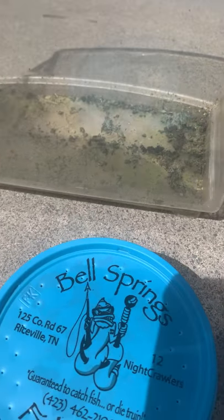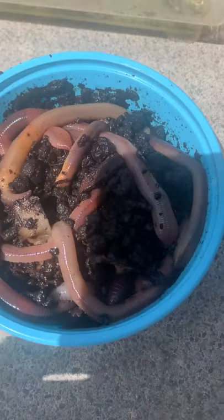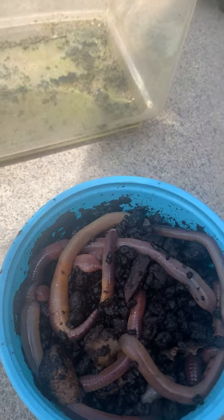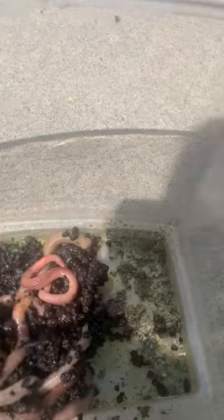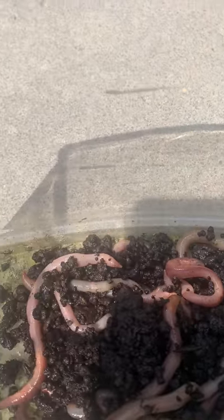Look what I have today — some earthworms, kind of cool! We're going to put these earthworms in a little habitat here. Wow, they're running out of dirt, as you can see. They can actually make their own dirt. What we'll need to do is put some newspapers and peelings in there so that they can make some more dirt. And how many do we have?